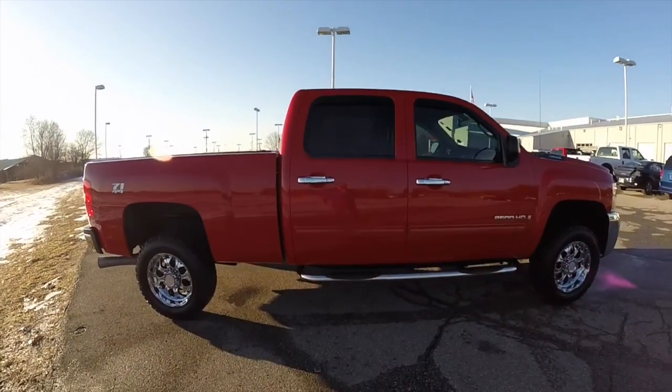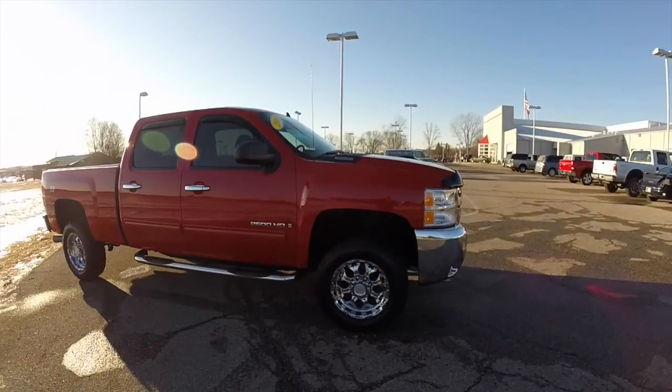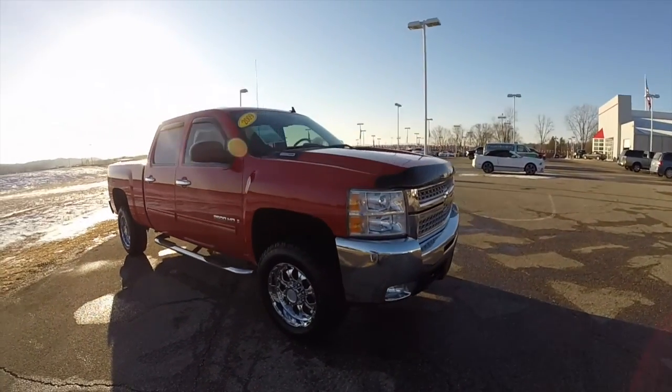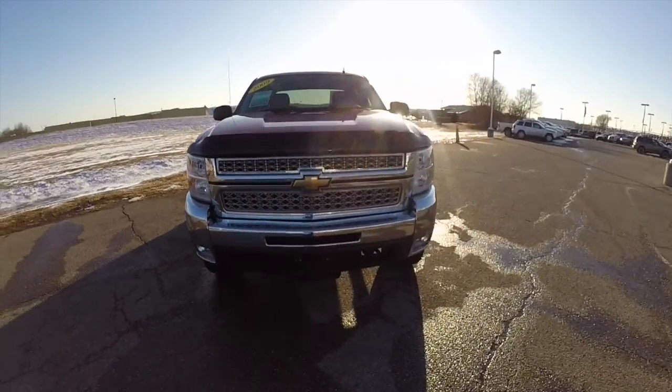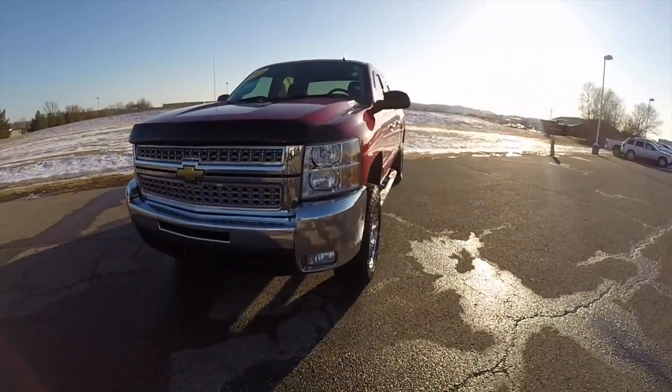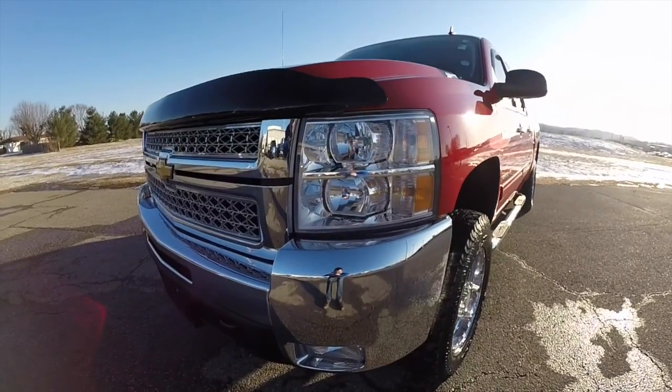This has concluded our quick walk around and look at this very nice 2009 Chevrolet Silverado 2500 Heavy Duty. If you have any questions or would like to see this vehicle, please contact our showroom. One of our friendly sales staff will be more than happy to answer any questions you may have. And as always, thanks for watching.